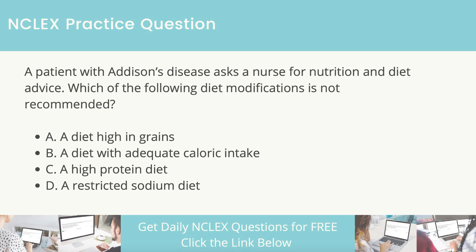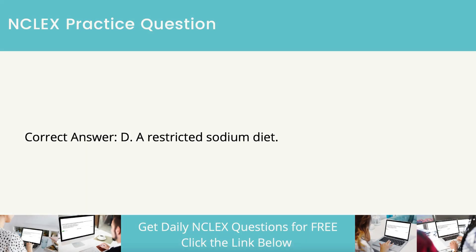The correct answer is a restricted sodium diet. A patient with Addison's disease requires normal dietary sodium to prevent excess fluid loss. Patients should eat an unrestricted diet.